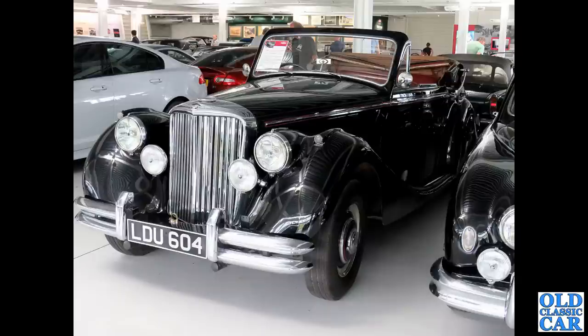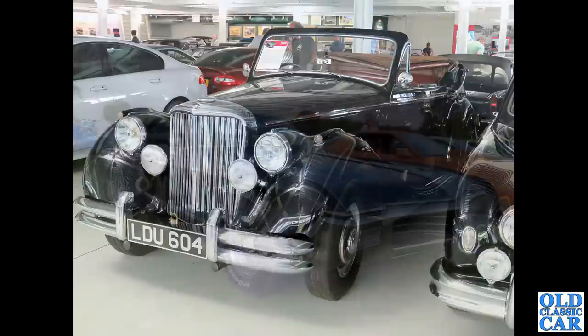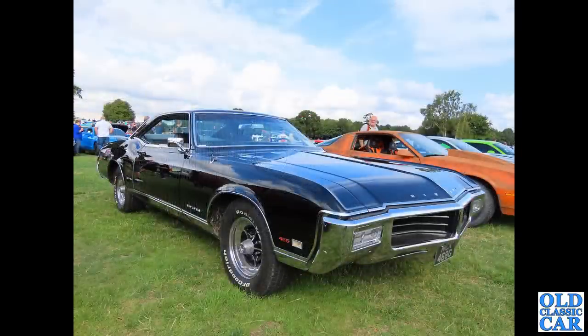This is a drop-head coupe version of the 3.5 litre Jaguar Mark V, dating to 1951. Very, very smart-looking motor car - very rare in that drop-head coupe form. Really, really unusual.